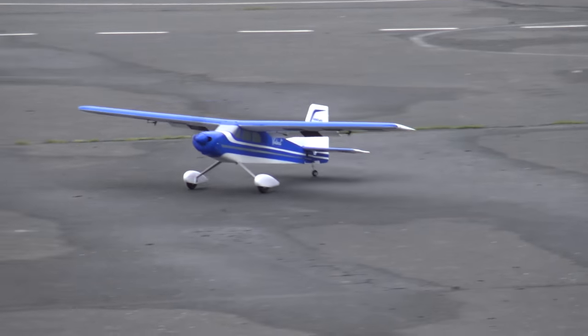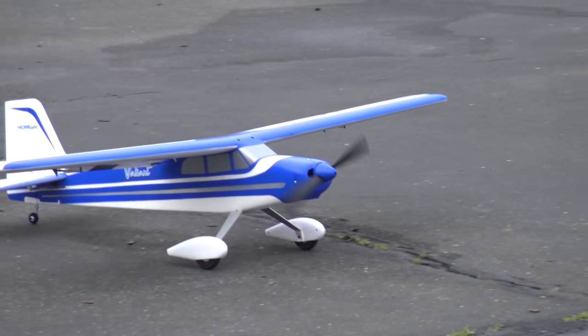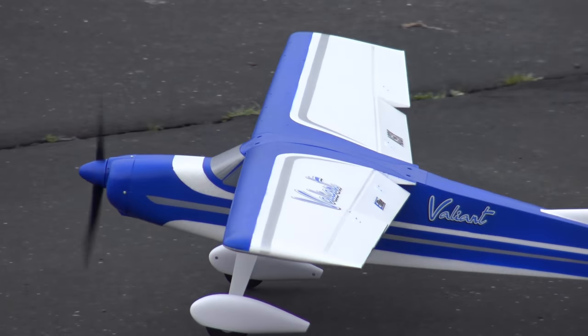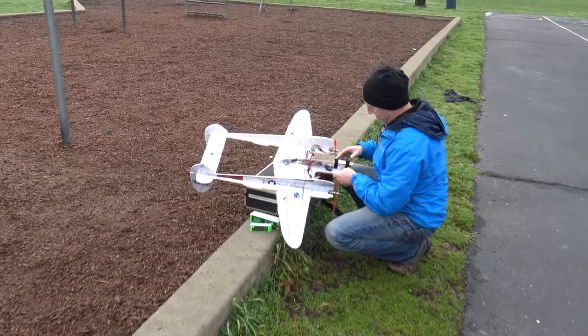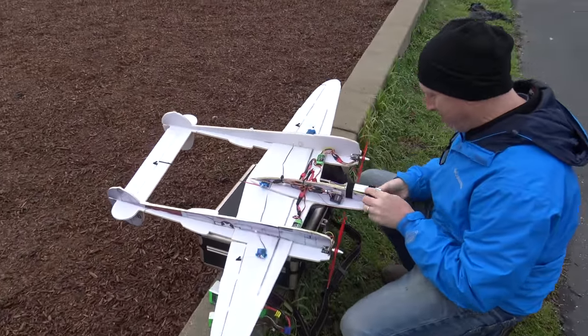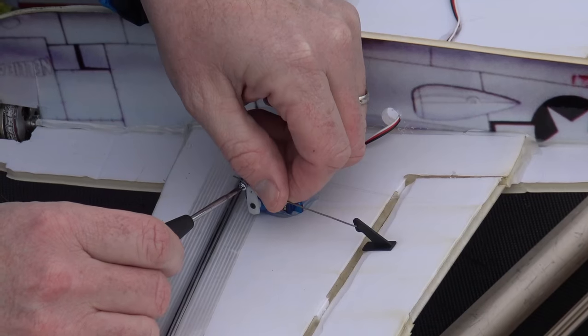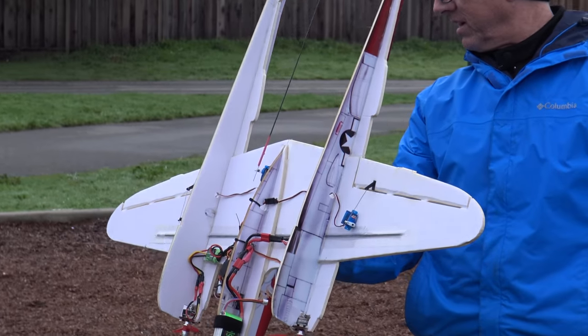Beautiful — bush landing! So it survived the incident with the net, under the volleyball pole? Yep, it did. Pretty tough plane then. Fix it. Okay, put everything in neutral. Good technique. Okay, let go.